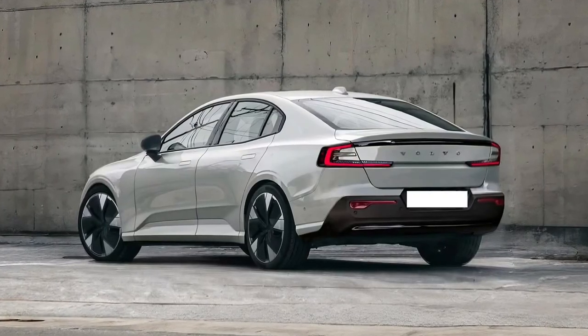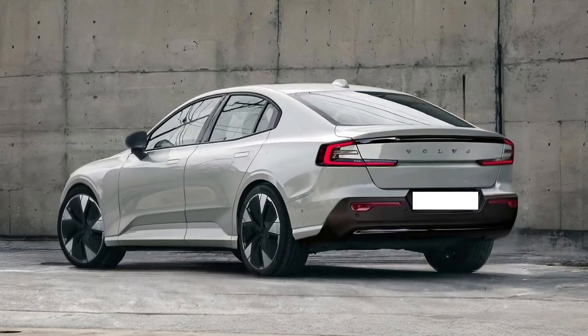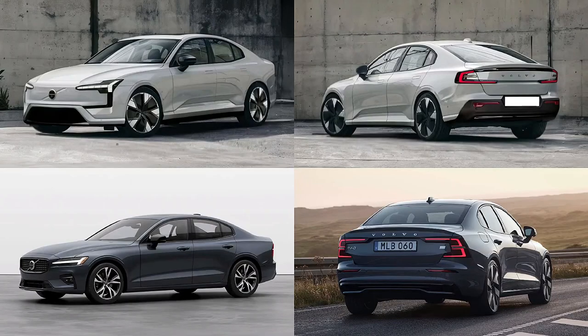With an extended range that significantly reduces the need for frequent charging, this sedan is designed to fit seamlessly into the lives of those who demand both luxury and practicality. Fast charging capabilities further enhance convenience, allowing drivers to quickly recharge the battery and continue their journeys with minimal downtime.